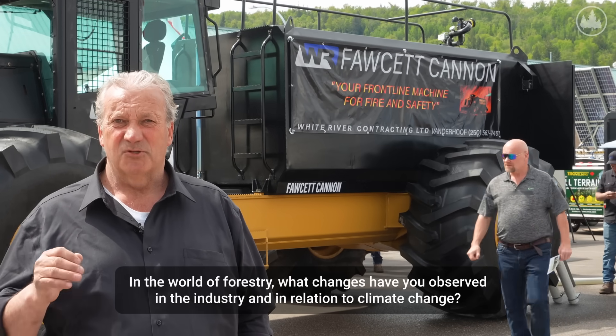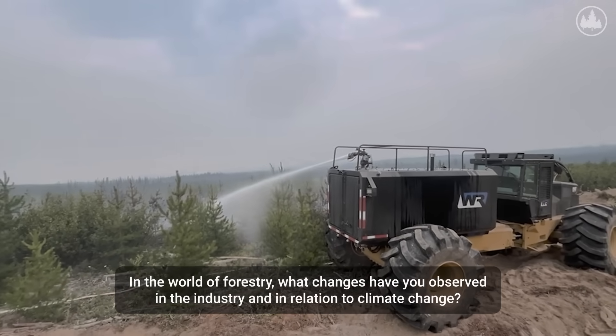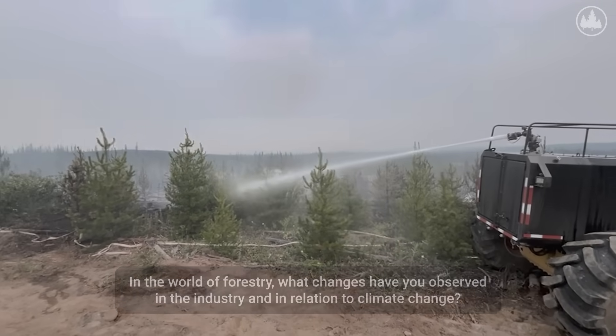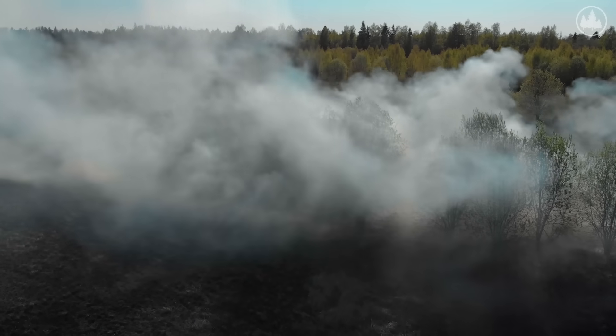When I first started fighting fire 45 years ago there was lots of green timber and green growth, so we could control the fires a lot more simply. But nowadays there's so much deadwood, the heat is greater, it's drier with way less moisture in the ground — the fires are more severe, they build up quicker, and they travel easier.